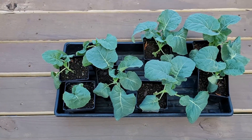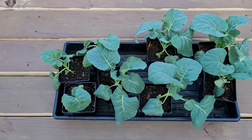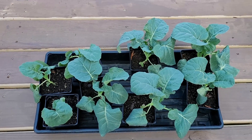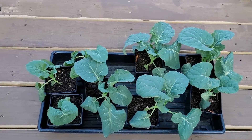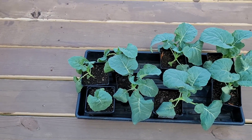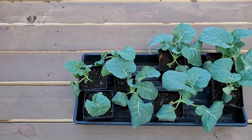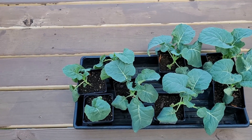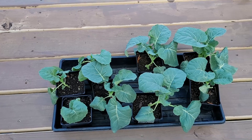On the deck hardening off I have my broccoli. The broccoli on the right is about five weeks old and the one on the left is four weeks. I did end up leaving this broccoli out overnight one night where it got down to 28 degrees, so it did freeze, but it's still pulling through.